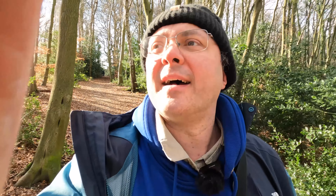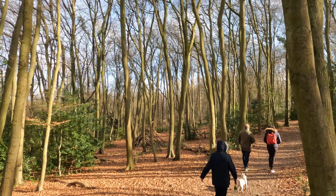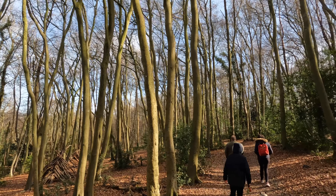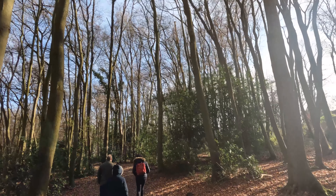Here we are, wandering along. Managed to leave the lead for the microphone in the car. Anyway, so we've got the medium mod on the GoPro here, so let's see what the medium mod is like. Just going to have a nice look at these trees here. Pretty, pretty trees, aren't they?